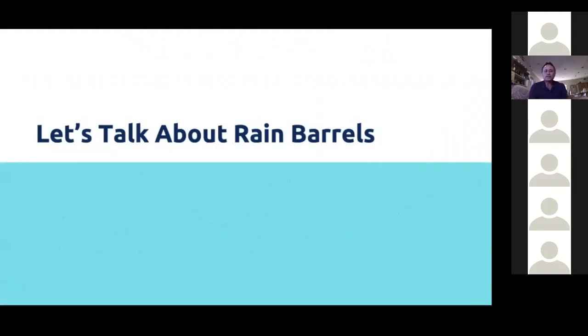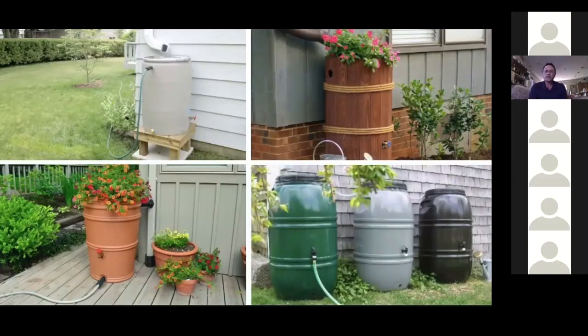One of the best ways you can collect rainwater is with a rain barrel. Harvested rainwater has no chlorine in it — but does that make it safe to drink? No. Here we see examples of different types of rain barrels.